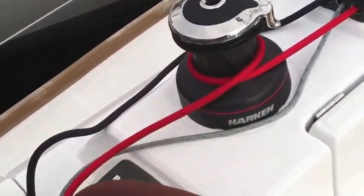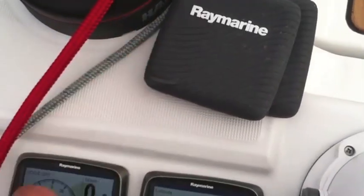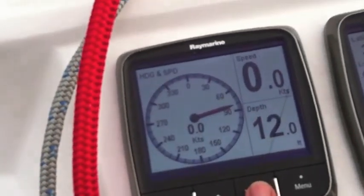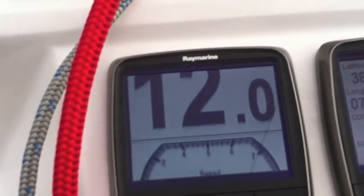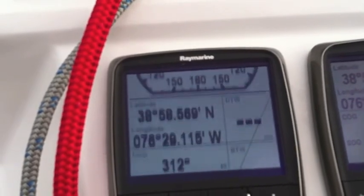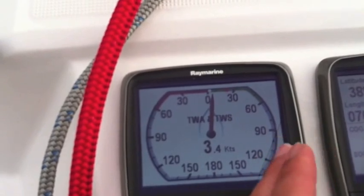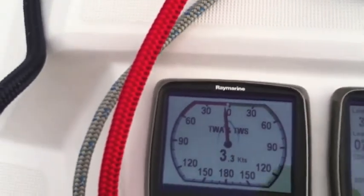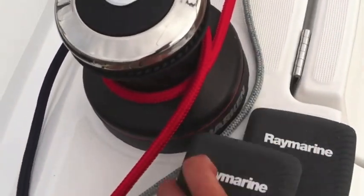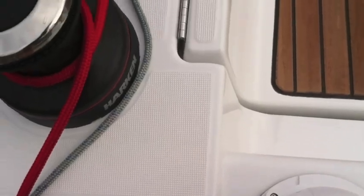Now at the opposite helm we have the other instrumentation. One thing I really like about this is it gives you a really nice large readout. Look as I toggle through all of the different displays here — very impressive. It allows you to see true wind and boat speed. As you're standing here at the helm, it's a much larger display, a really nice benefit and a nice addition that Raymarine has come out with.